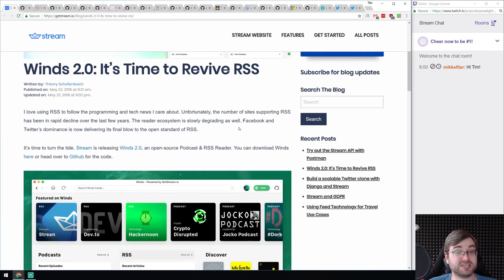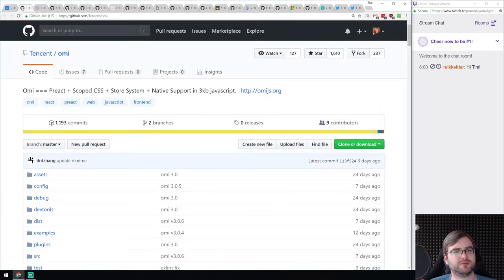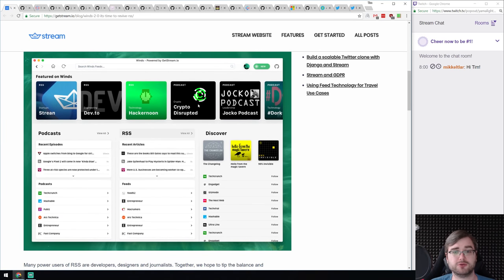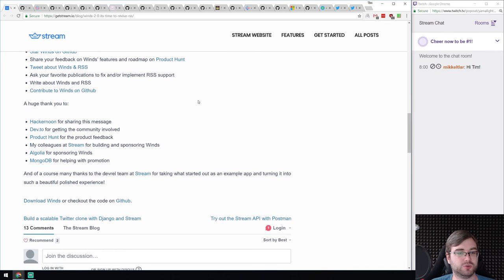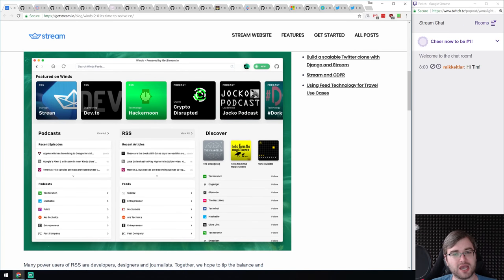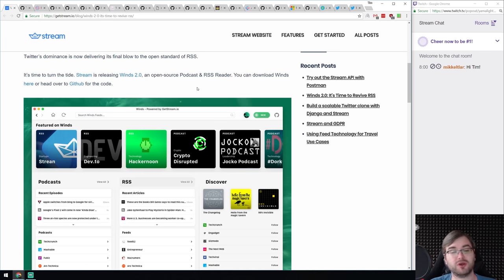Now we're into demos and libraries. First is Vince — an RSS reader you can self-host. They say it's a time for RSS revival, though I don't think it ever died — I've been using RSS for ages. But if you prefer to run your own infrastructure and want a self-hosted thing, have a look. It looks really nice and fancy, built with MongoDB and Algolia for search. It also supports podcasts, so if this looks like something you'd use, it might be useful.